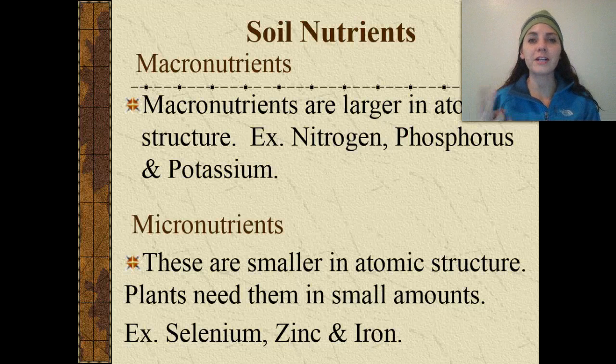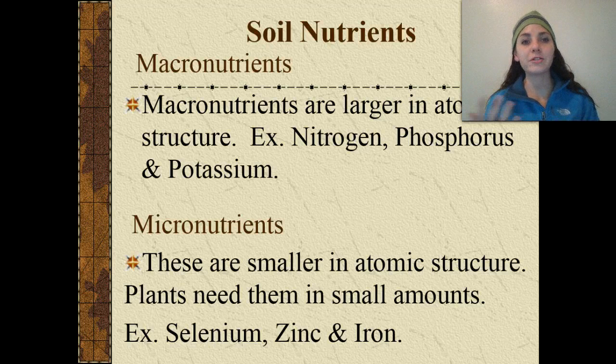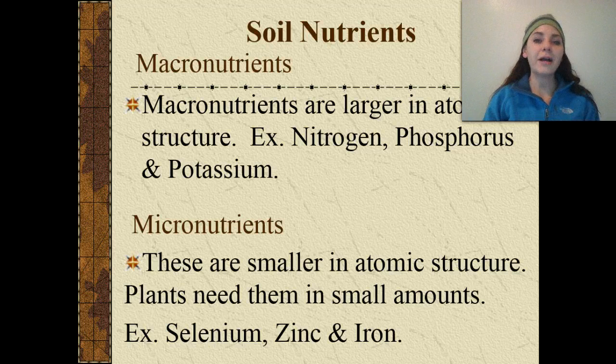We have two different classifications of soil nutrients. We have macronutrients — macro means large — and micronutrients — micro means itty bitty. Macronutrients are larger in atomic structure and include nitrogen, phosphorus, and potassium.